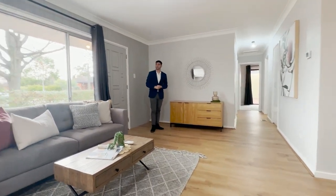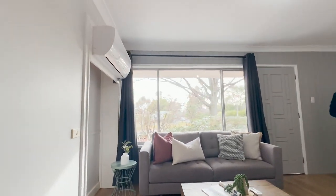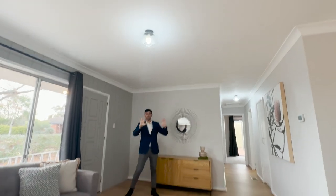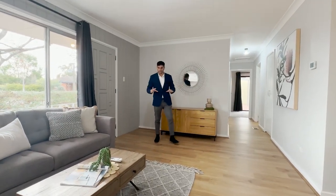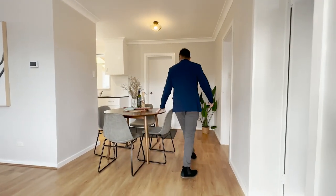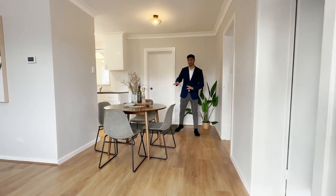It's a really large open plan living area. Up in the corner you've got reverse cycle heating and cooling — that's electric. Your light fittings are all freshly done, and the whole property has been freshly painted. This living area effortlessly flows through to the dining and meals area, easily fitting a four-seater and larger if need be.